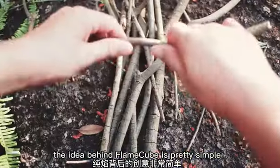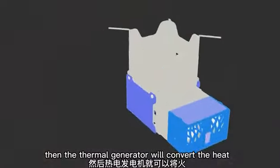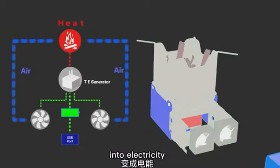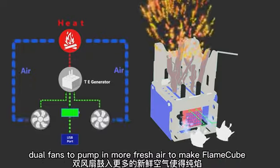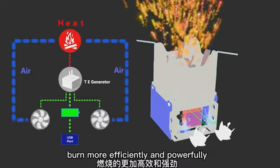The idea behind FlameCube is pretty simple. Use the twigs found outdoors to make a fire. Then, the thermal generator will convert the heat into electricity to charge your USB gadget, while driving dual fans to pump in more fresh air to make FlameCube burn more efficiently and powerfully.